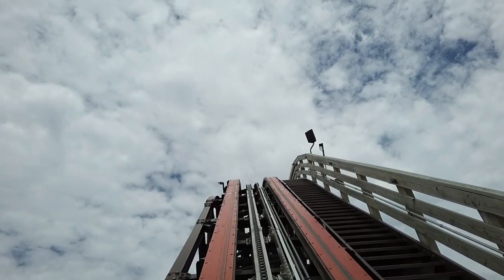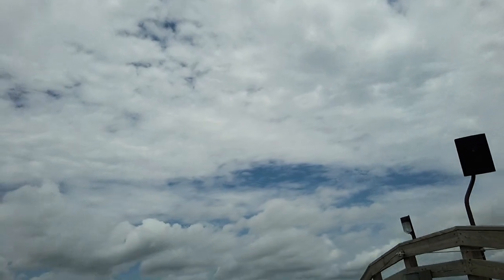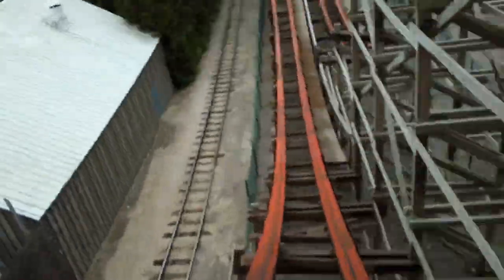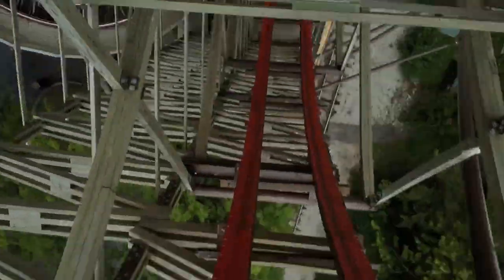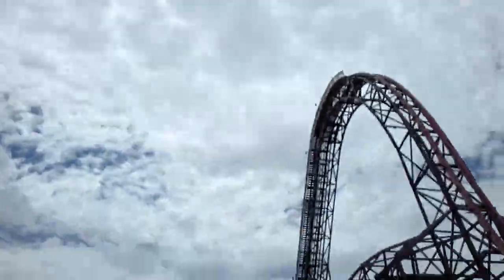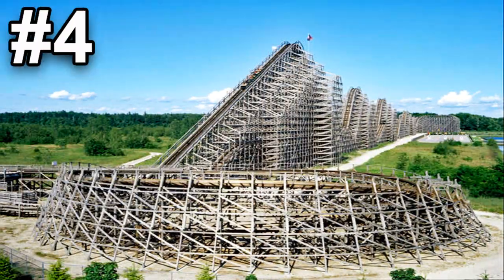Now for my top five. Ranking in the number five spot, I have Goliath — one of two RMCs in my top five. It's pretty short and compact but very thrilling. Goliath has the best two inversions I've seen on an RMC: the first is a dive loop similar to those on B&M coasters, and the second is the zero-gravity stall — my favorite inversion on any roller coaster. Goliath broke three records when it opened; it still holds the longest drop at 180 feet and the steepest drop at 85 degrees. The trains have a very cool medieval look and it's overall an amazing ride.